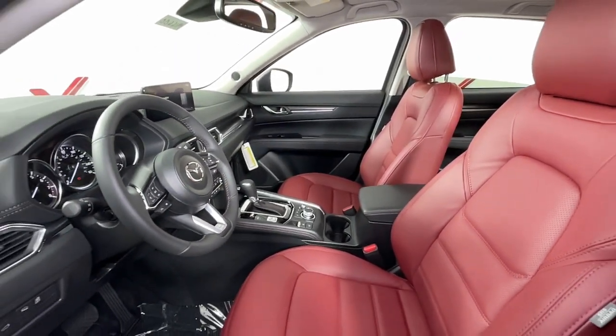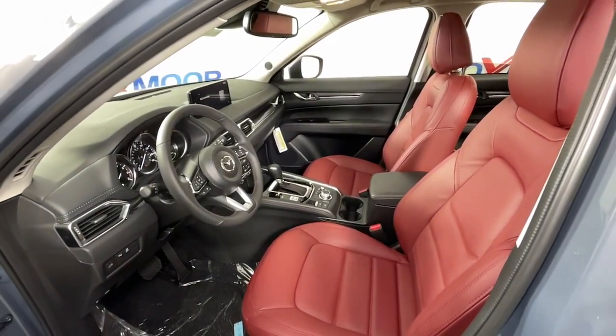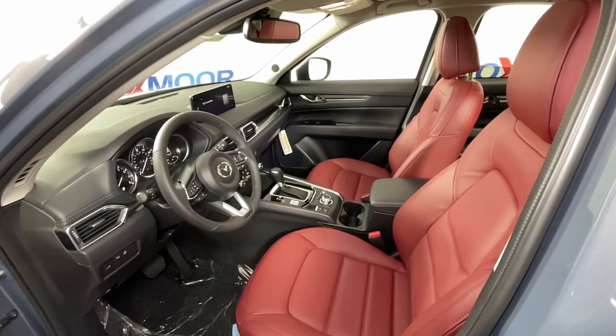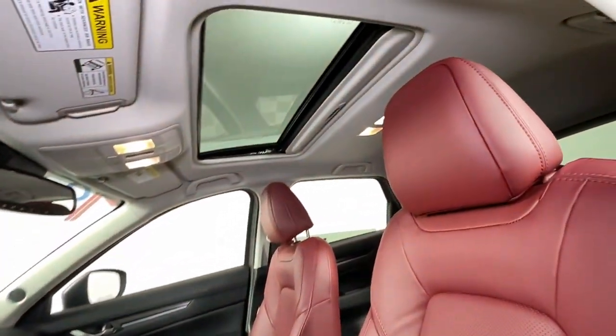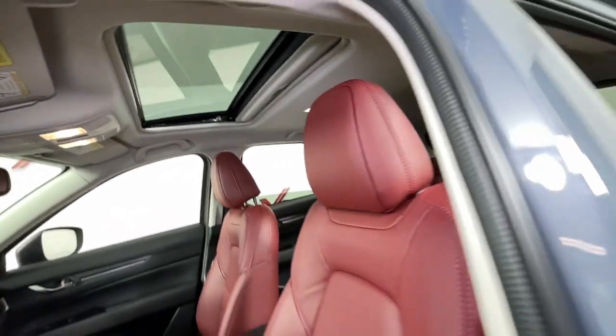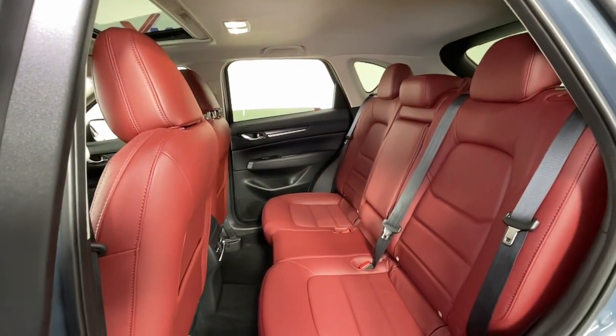The following are some of this vehicle's highlighted options: Sun Moonroof, keyless entry, lane keeping assist, premium sound system, backup camera, power passenger seat, power liftgate, electronic stability control, dual zone AC, blind spot monitor.